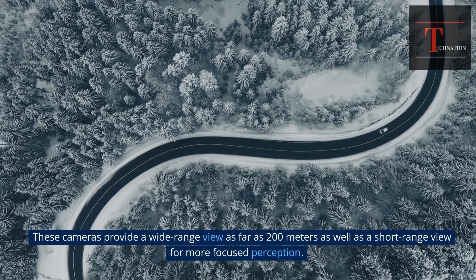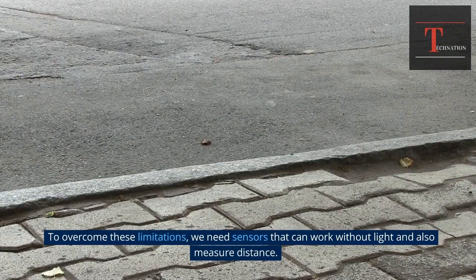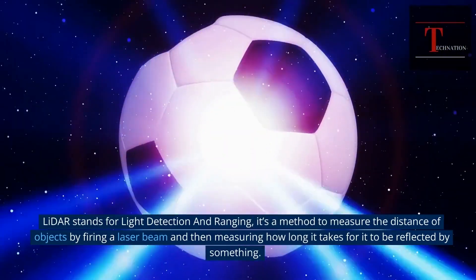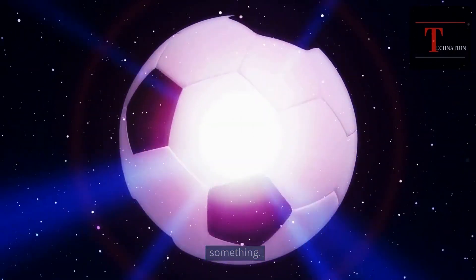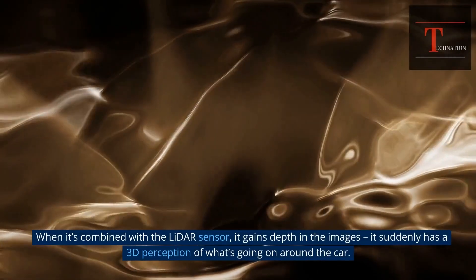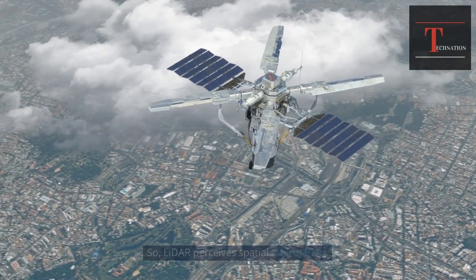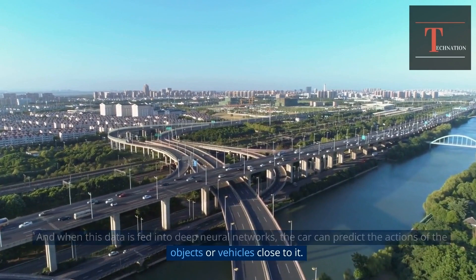These cameras provide a wide-range view as far as 200 meters, as well as a short-range view for more focused perception. To overcome the limitations of cameras, we need sensors that can work without light and also measure distance. LiDAR — Light Detection and Ranging — is a method to measure the distance of objects by firing a laser beam and then measuring how long it takes to be reflected. When combined with LiDAR, the camera gains depth in its images, giving the car a 3D perception of what's going on around it, and when this data is fed into deep neural networks, the car can predict the actions of nearby objects or vehicles.